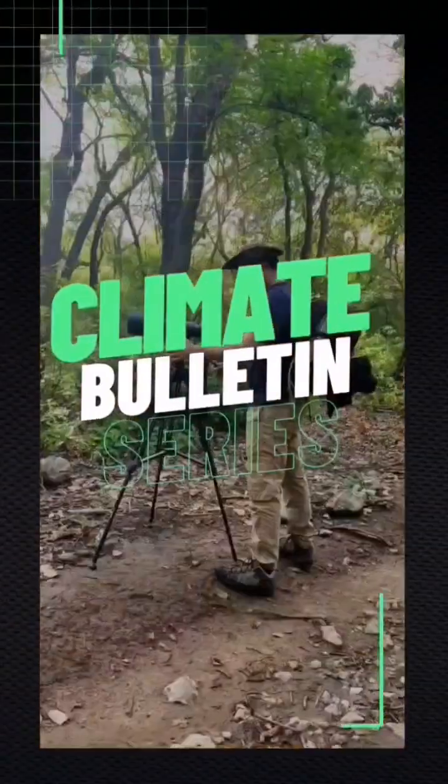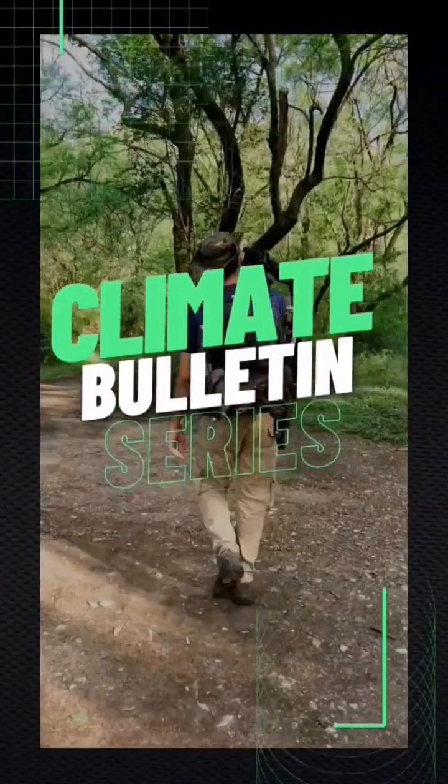5 facts about orangutans. Welcome to the Climate Bulletin series. Orangutans are primates living in Southeast Asia. There are three different species of orangutans: the Bornean orangutans, the Sumatran orangutans, and the newly discovered in 2017 Tapanuli orangutans.